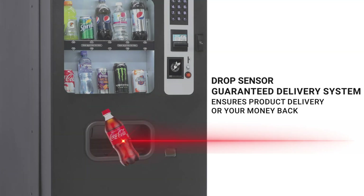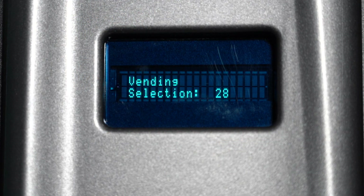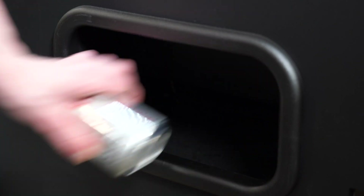The machine's vend sensor is guaranteed to detect when a customer doesn't receive their beverage. The cold drink vending machine will automatically offer the customer a credit and prompt them to select a new drink.